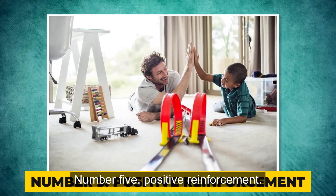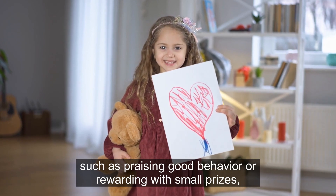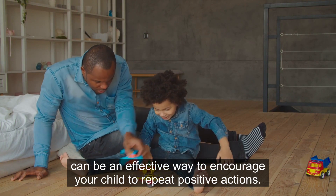Number 5: Positive reinforcement. Using positive reinforcement, such as praising good behavior or rewarding with small prizes, can be an effective way to encourage your child to repeat positive actions.